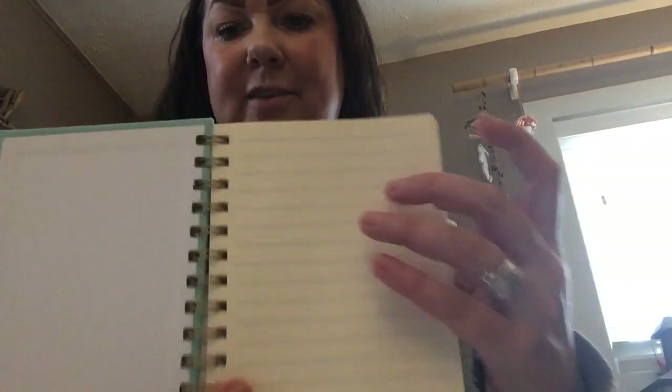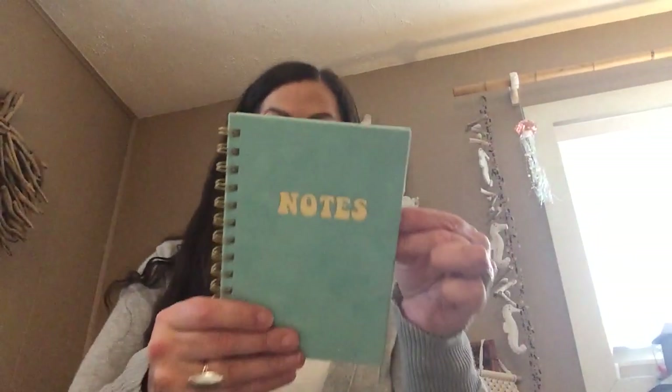Next I got this little fuzzy notebook. It's just an aqua color; it feels like fake suede. It's so cute and it's got this sort of yellow-toned aged paper and it is lined. I thought that was super cute.